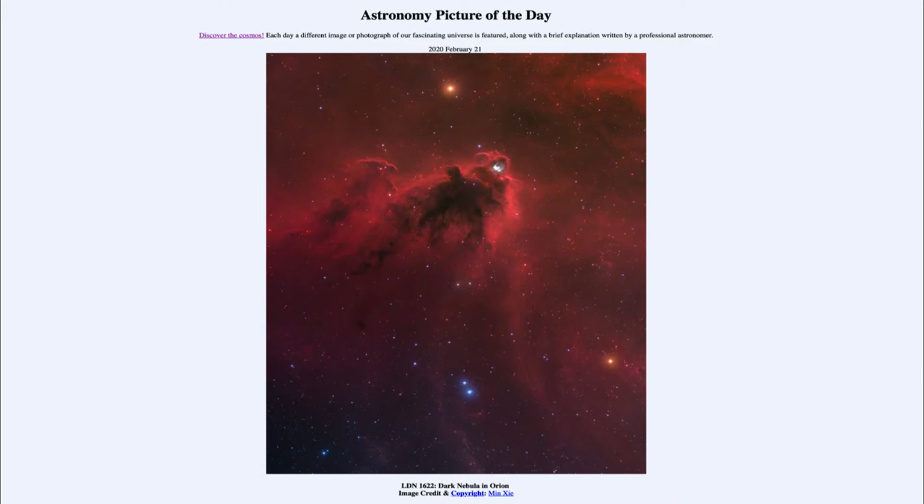Today's picture for February the 21st of 2020 is titled LDN 1622, a dark nebula in Orion. This is what is known as one of Lynds' dark nebulae — LDN for the catalog designation — and the number is 1622.